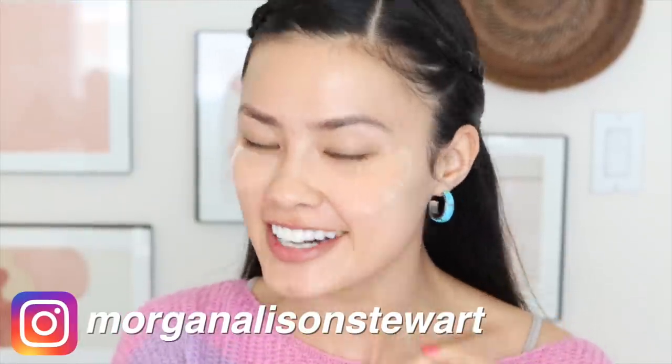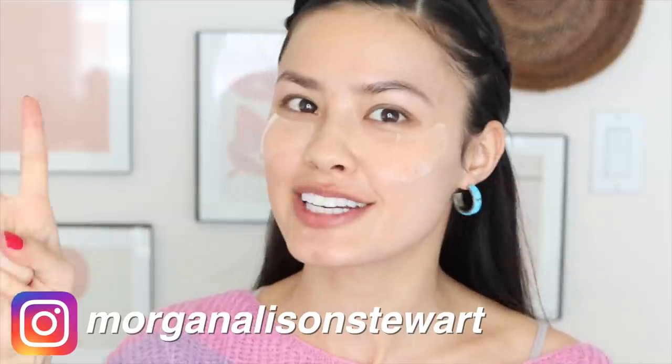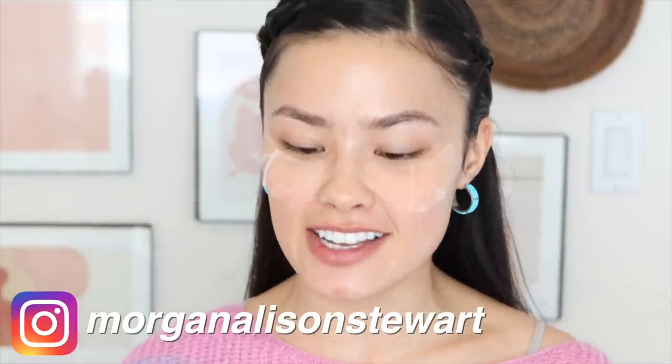Good morning everyone! For today's video I'm kind of doing two videos in one — I'm going to be sharing a lot of my current beauty favorites and applying them as I do a get-ready-with-me. I also saw Jackie Aina do a video where she talked about beauty brands that kind of fell off, and I thought that was a really good idea, so I wanted to do that with Korean beauty brands. Let's get started!